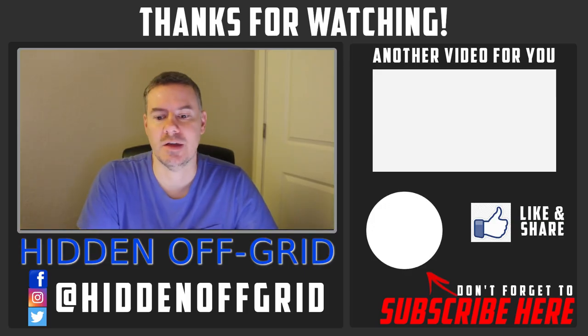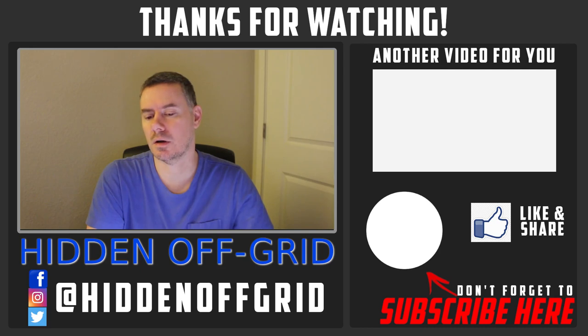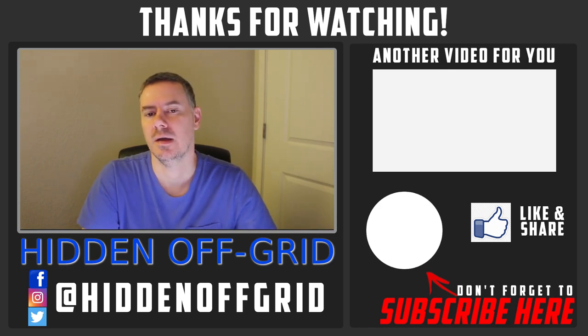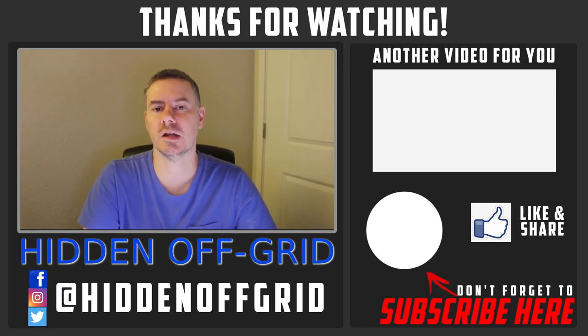If you have any questions about any of these items, please leave a comment below and I'll answer them if I can. If you have suggestions about anything I've talked about, I'd love to hear those too. Please like and subscribe if you're interested in seeing future videos on this Appalachian Trail thru-hike starting roughly June 1st, going southbound. Thanks for watching.